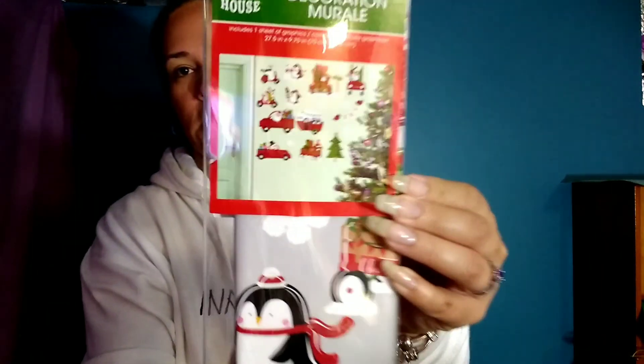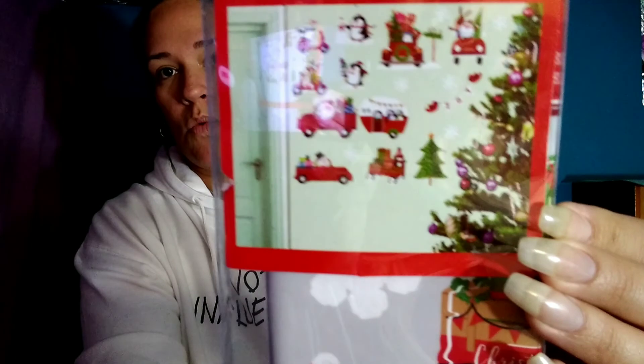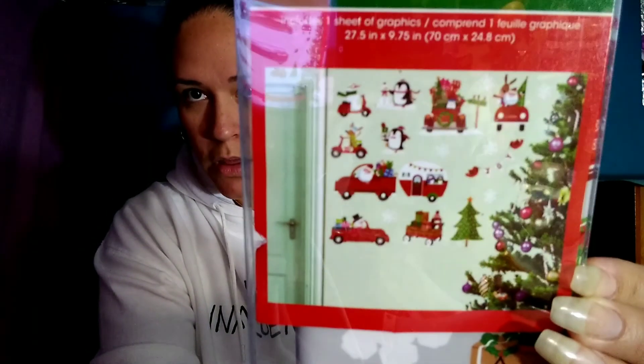I think I got a pack of these last year — the same one. It has trucks, Santa, snowmen, little penguins, and stuff. I thought they were cute. These are wall art, so they can go inside the house. I may let my daughter use these and do something with them.